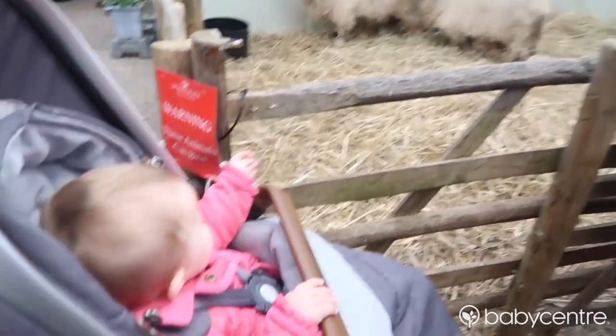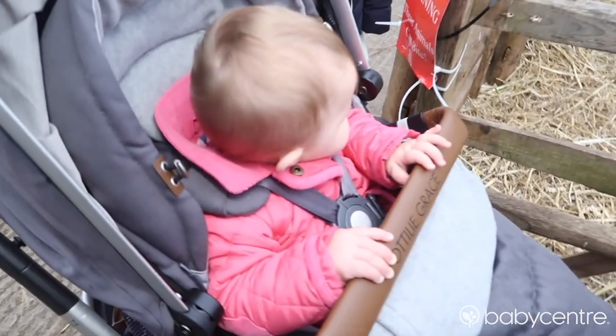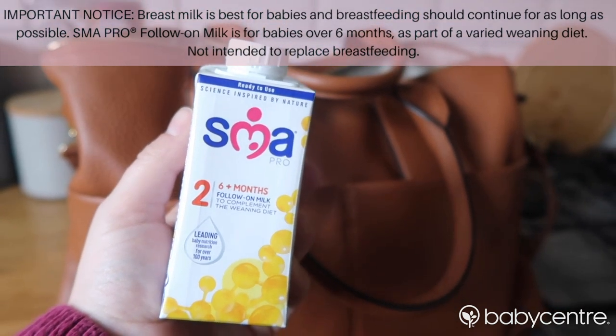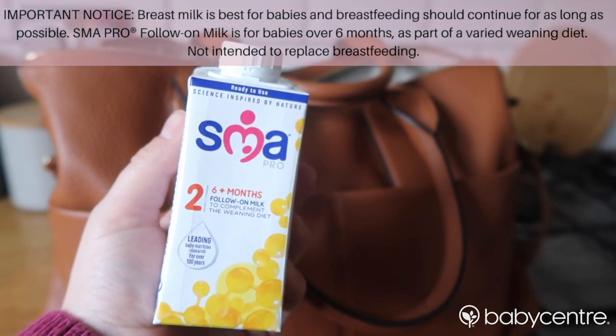My third tip is that at 11 months old, Otterly does still really like her milk. Something I found useful is to take a carton of ready-to-drink SMA Pro follow-on milk out with me, which is easy and convenient on the go.